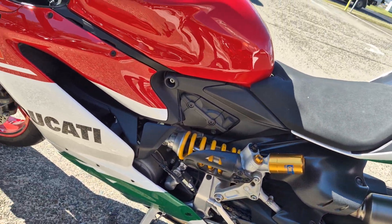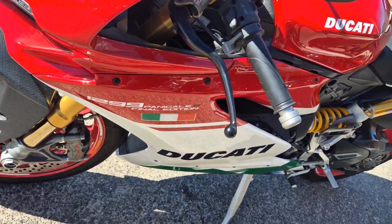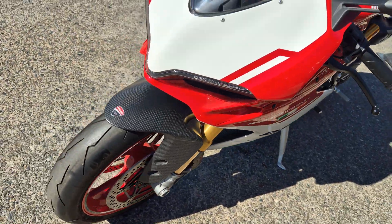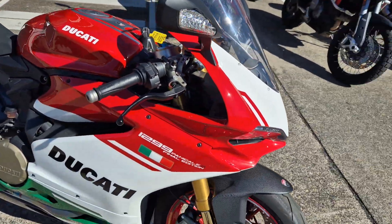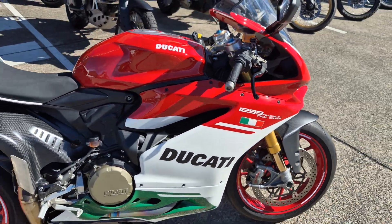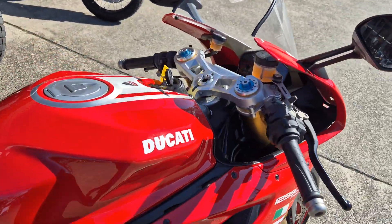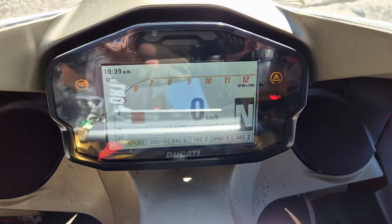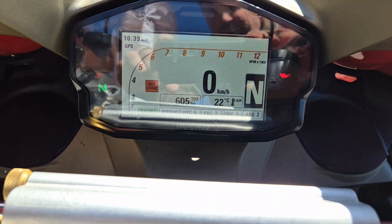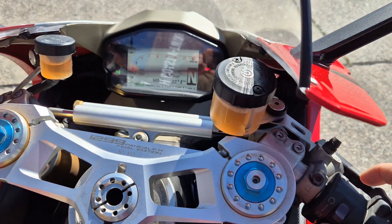Ohlins, all stock standard on this bike, beautiful. Comes with all the original parts, books, keys. 605 Ks from new — fire up.